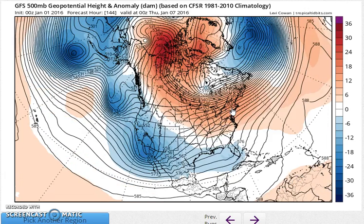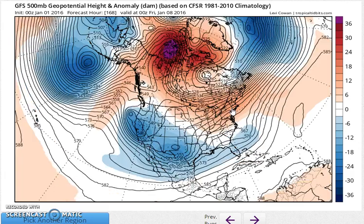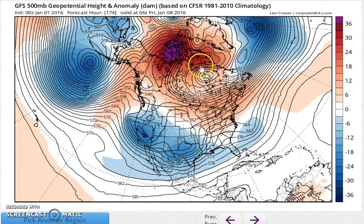As we go into the longer range through next week, there are actually three systems here that you can pick out. There's one off the East Coast, there's another one back in through Texas, and there's a third one that's back into California. So this is all a product of that active subtropical jet.